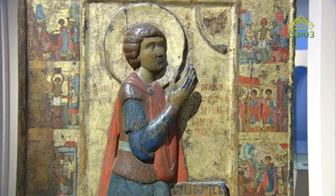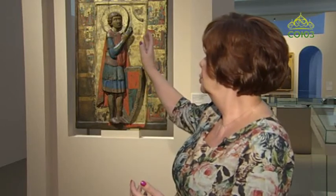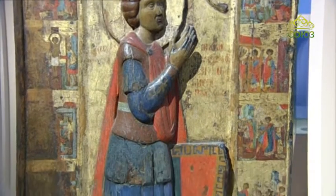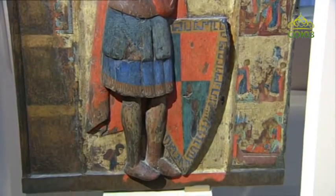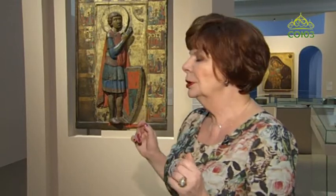Обратите внимание, что обе руки его направлены к Спасителю. Он в молитве. Это икона-молитва. В верхнем сегменте мы видим образ Спасителя, к которому обращён весь духовный порыв, вся просьба Святого Георгия. Вокруг — сцены, начиная от раздаяния его имущества, сцены встречи с царём, сцены мучения Святого Георгия горящими свечами и воловьими жилами, страшные мучения, которые обычно предстают в композициях, изображающих Святого Георгия. Но в нашей резной высокой иконе есть ещё одна потрясающая деталь.